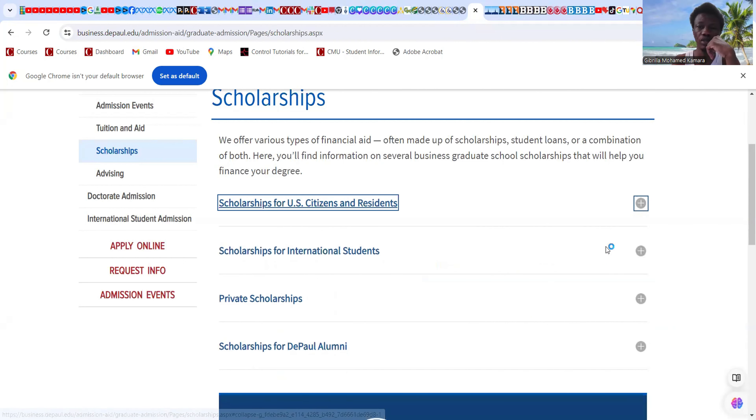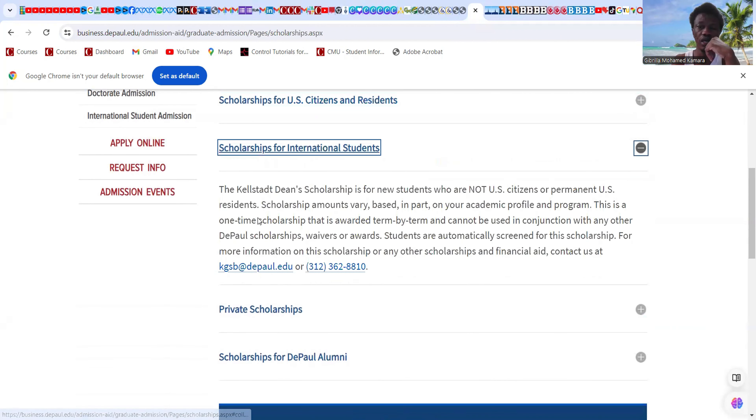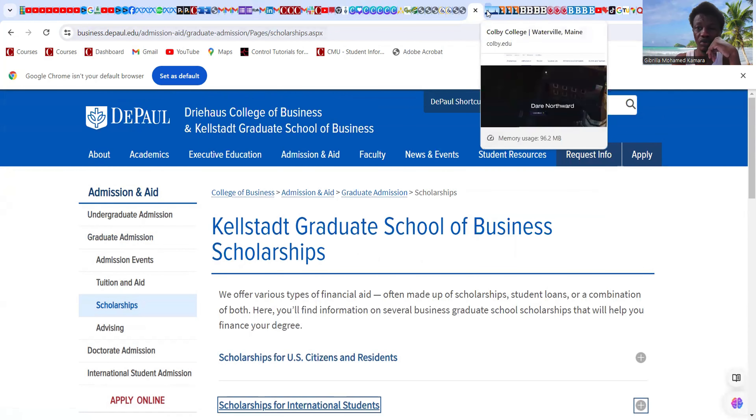The Kellstadt Team Scholarship is for new students who are not US citizens or permanent residents. Scholarship amounts are based on your academic profile and are a one-time award. For graduate admissions, click on the relevant section to get information regarding scholarships as well. This is Kellstadt/Cobbly College.